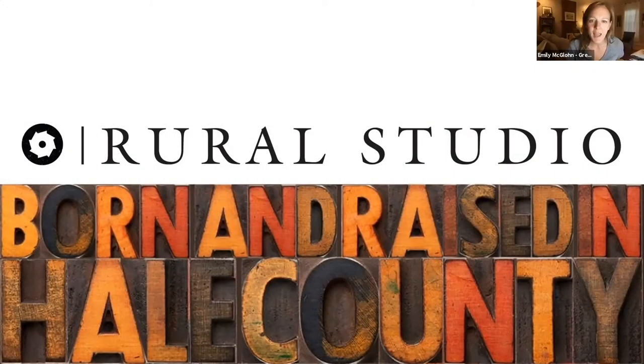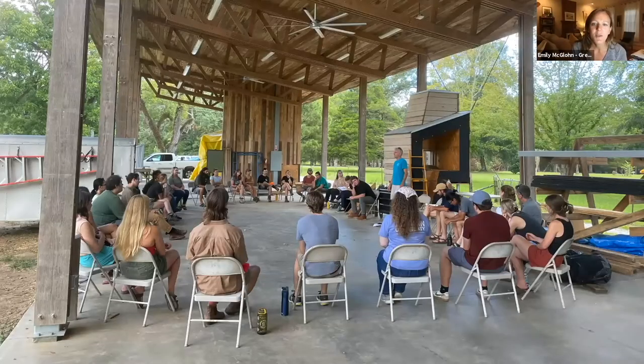Good evening everybody, thanks for having us. Betsy and I are happy to share Rural Studio and Front Porch Initiative's work with you. I'll begin with an explanation of who we are and give you a description of what it's like to be a student here at Rural Studio. Betsy will go over Rural Studio's collaboration with the Front Porch Initiative and talk about the lessons they're learning from monitoring the performance of the houses their group has built.